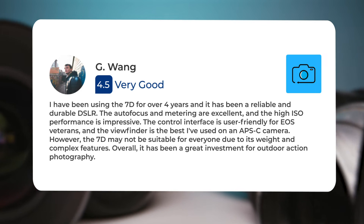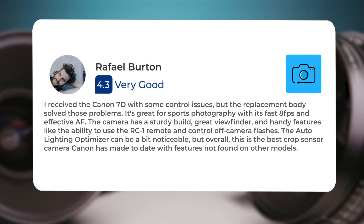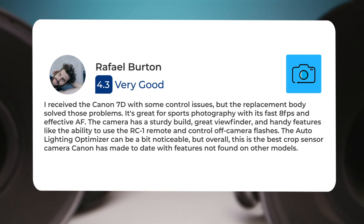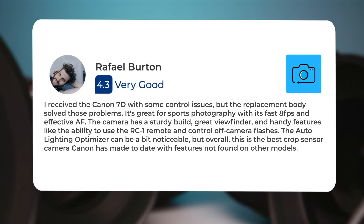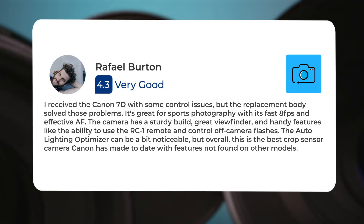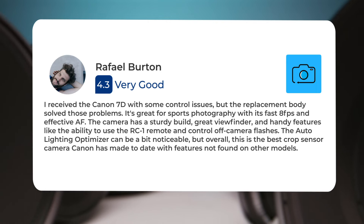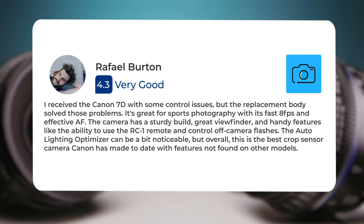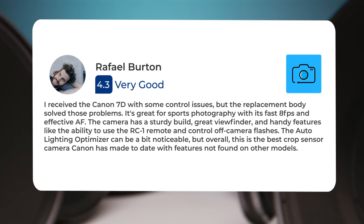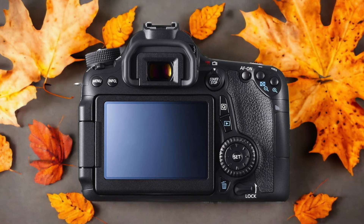"Overall it has been a great investment for outdoor action photography. I received the Canon 7D with some control issues but the replacement body solved those problems. It's great for sports photography with its fast 8fps and effective AF. The camera has a sturdy build, great viewfinder, and handy features like the ability to use the RC-1 remote and control off-camera flashes. The auto lighting optimizer can be a bit noticeable, but overall this is the best crop sensor camera Canon has made to date."